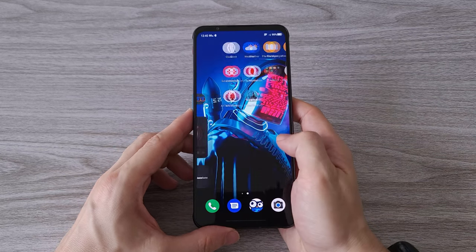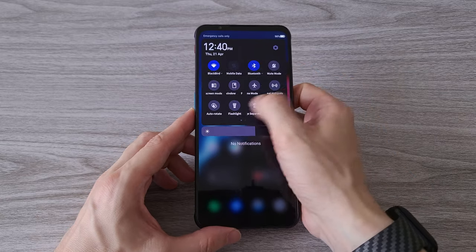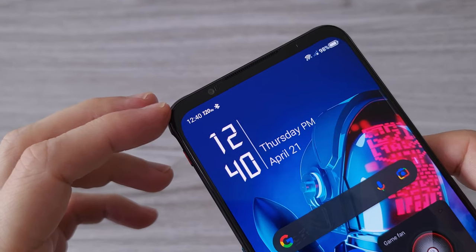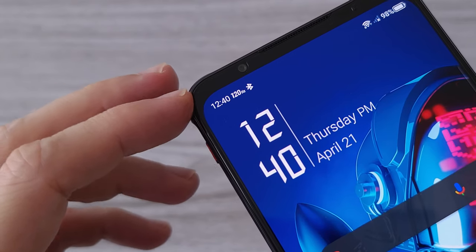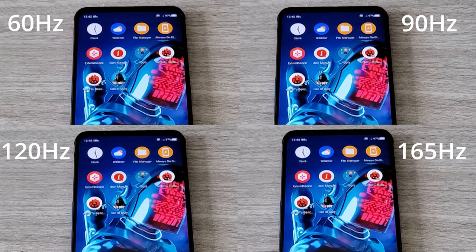The display of the Red Magic 7 is super smooth and crisp. We can choose from 60 up to 165 Hz refresh rate. You can always see the current refresh rate on the top left corner, and you can see the difference between the different refresh rates in my slow motion test.